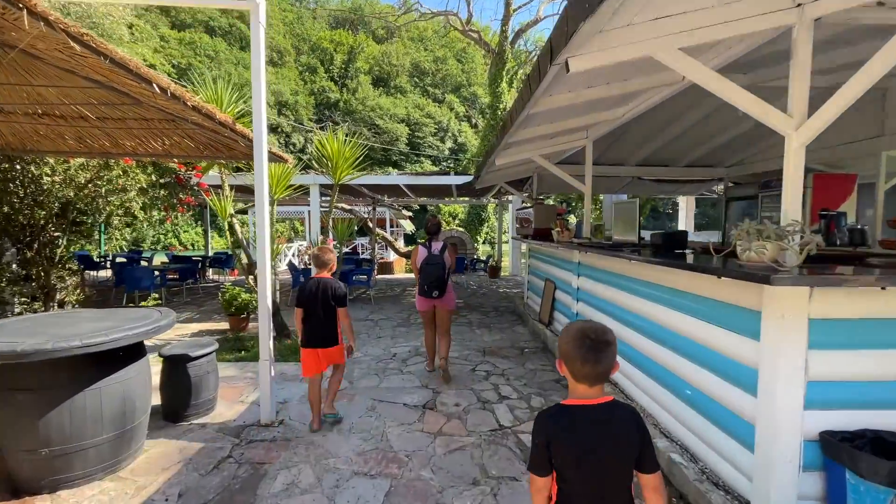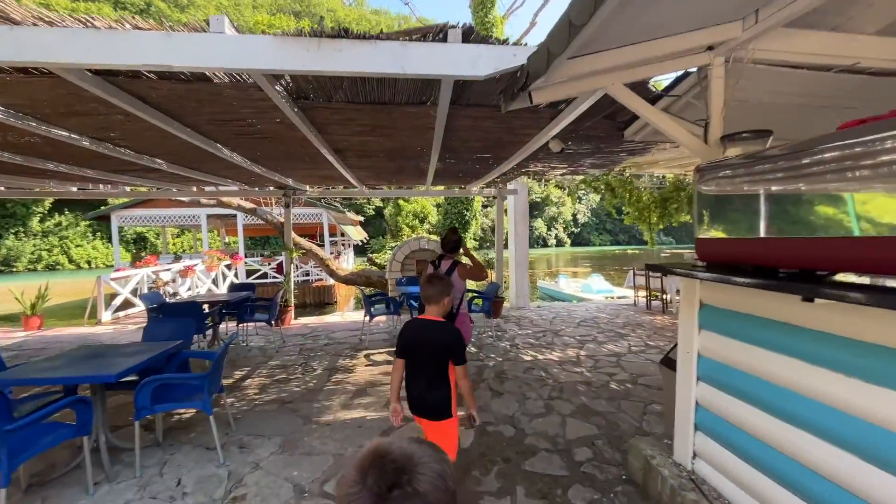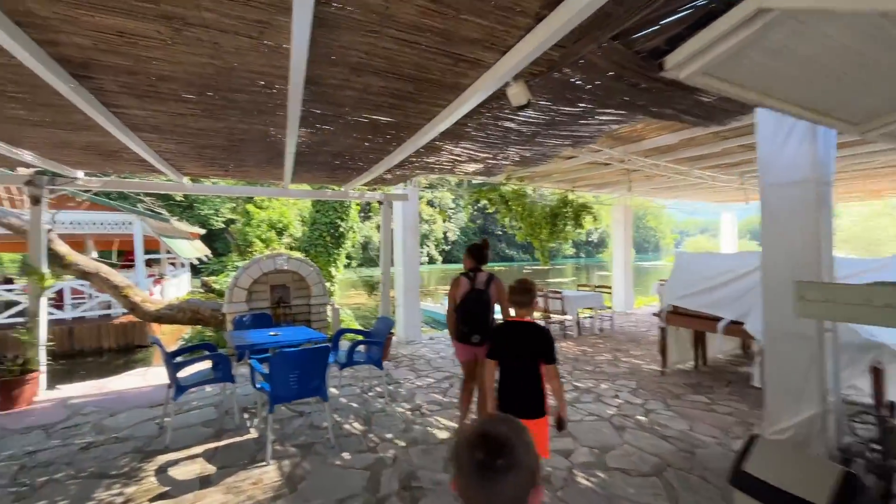If you've been following us a while you'll know that our first port of call is always a drink — and look at this for a restaurant.